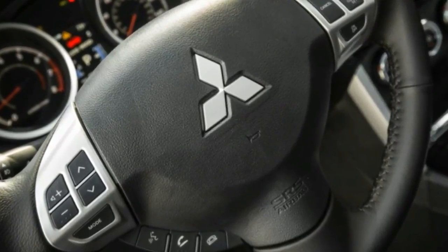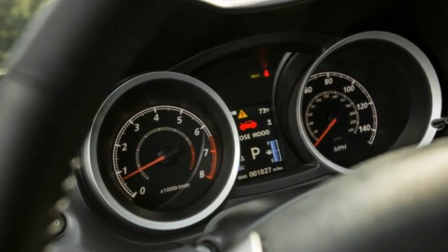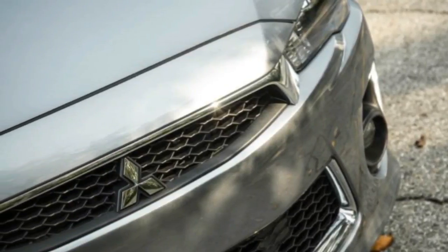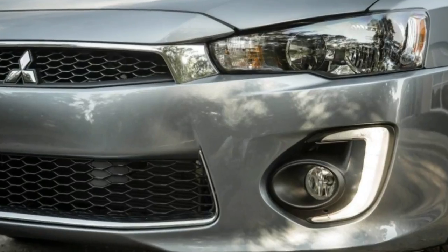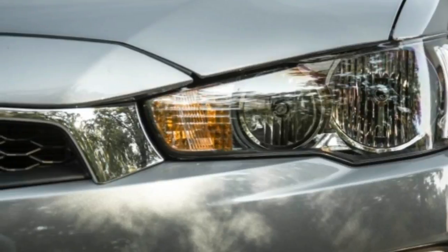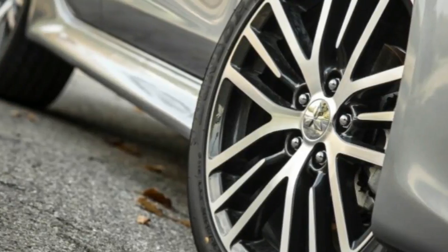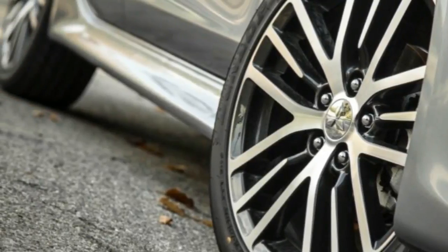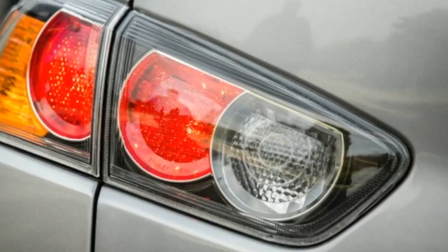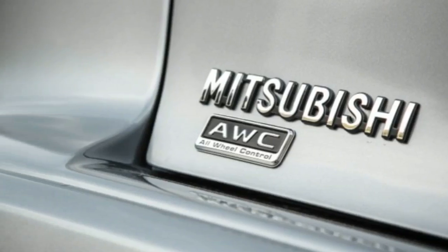At the track, this Lancer SE AWC got itself to 60 mph in 8.0 seconds and covered the quarter mile in 16.2 seconds at 88 mph — those numbers trail a Honda Civic by 1.1 and 0.9 seconds. A VW Jetta with the 1.8 turbo also outperforms the Lancer, needing only 7.3 seconds to reach 60 mph and 15.5 to cover the quarter mile. A Toyota Corolla we tested turned in times of 9.5 seconds and 17.4, so the Lancer isn't the laggard of this group. On the other hand, we observed 30 mpg in the Corolla but only 25 in the Lancer.